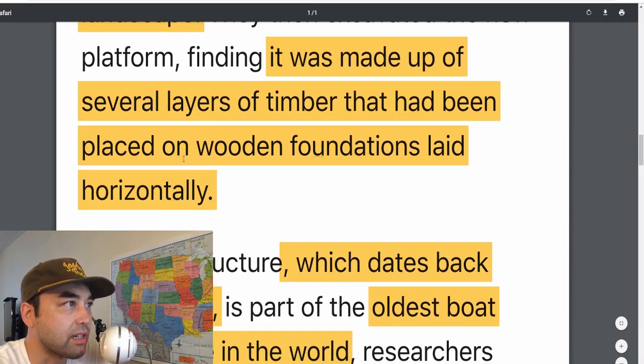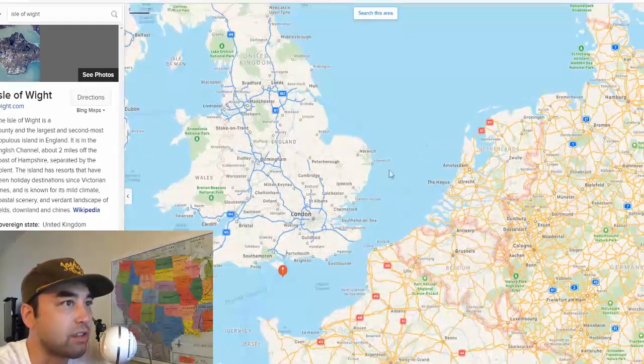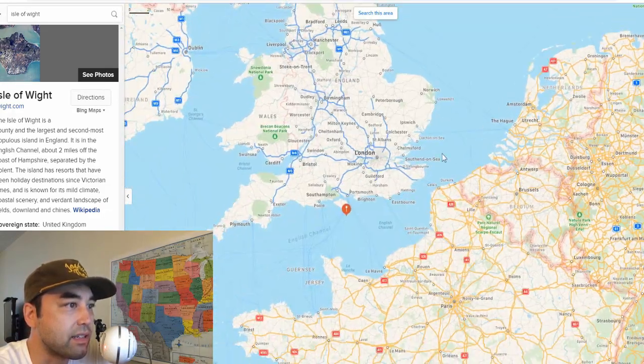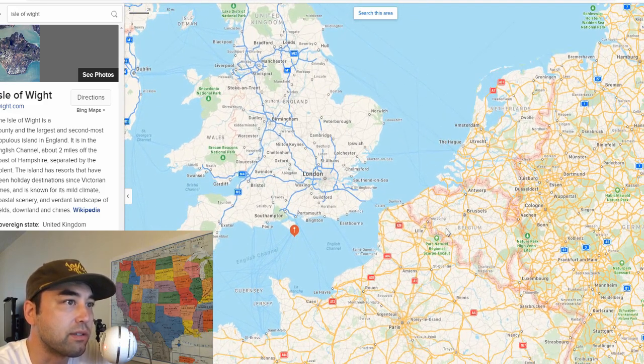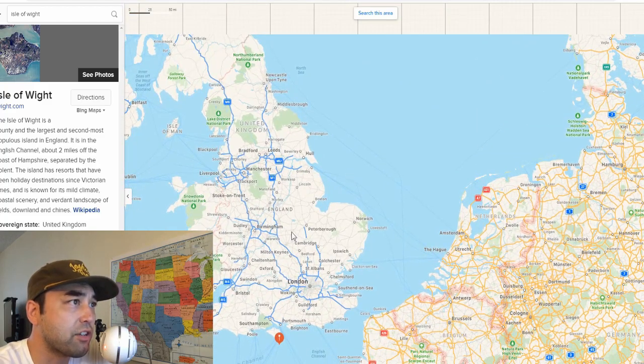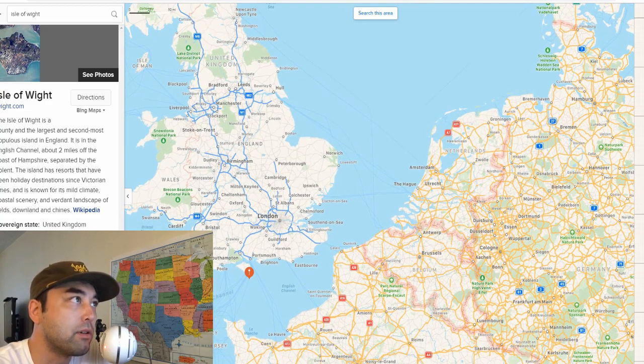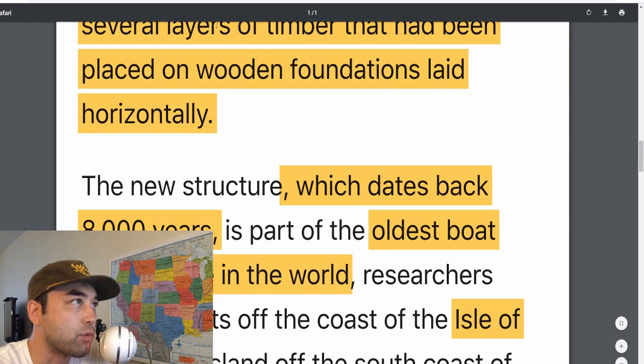They also saw that it was placed on a wooden foundation, which was laid horizontally. So this place was without a doubt above water at some point in the past. It just brings more and more evidence to the fact that Doggerland did exist, that the English Channel wasn't always the English Channel, and that England was connected to the mainland not too long ago — and that there were people there capable of constructing things like this, not just hunter-gatherers.